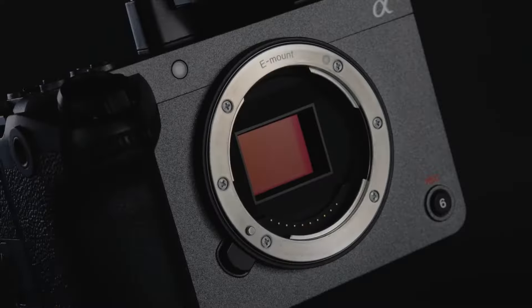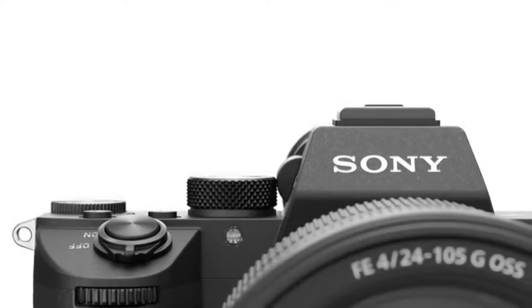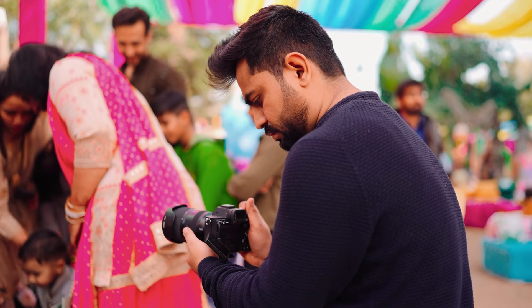Hi guys, hope you all are doing well. Today's topic is very hot because we are talking about two hot cameras in comparison, and which you should buy for your photography and videography.